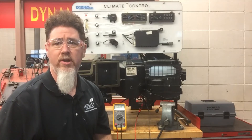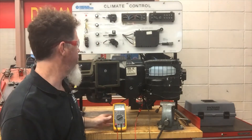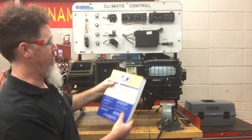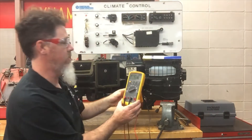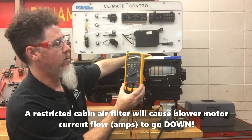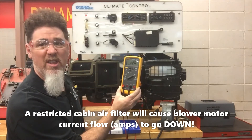I brought a second unit in to confirm our findings about amperage and airflow through the HVAC system. Right now I have the blower motor on high with an amperage of 6.22 amps. If I take my Max book and restrict the system, my amperage drops down to 5.63–5.67 amps. If I take the restriction away, the amperage goes back up to 6.1–6.2 amps. We can see that as airflow decreases, so does the amperage.